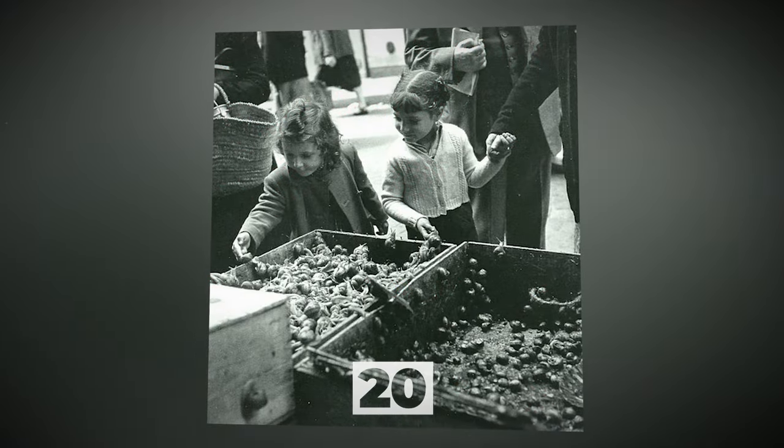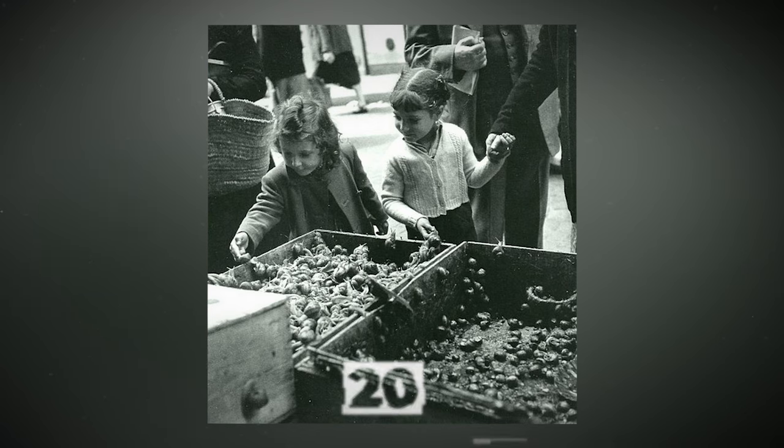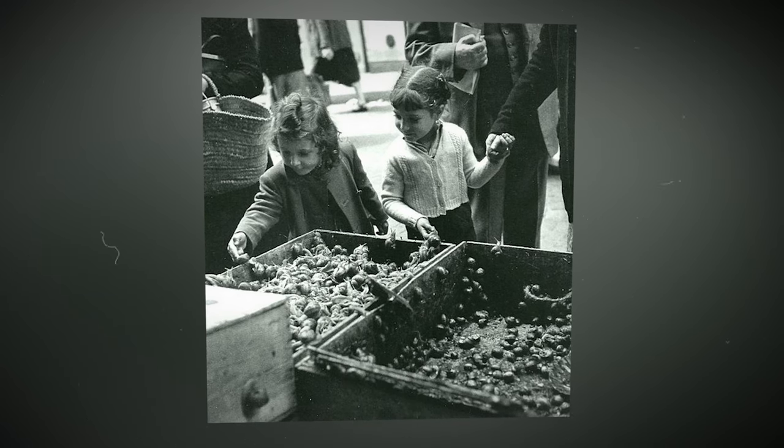France, 1951. Snails weren't considered a delicacy yet and were sold at a regular market.